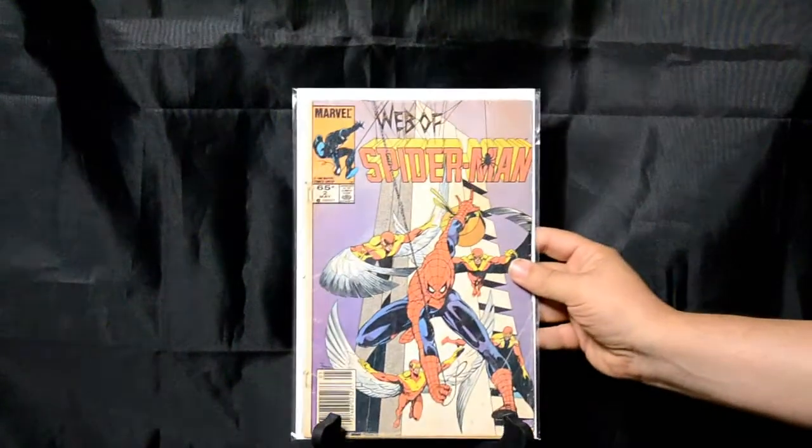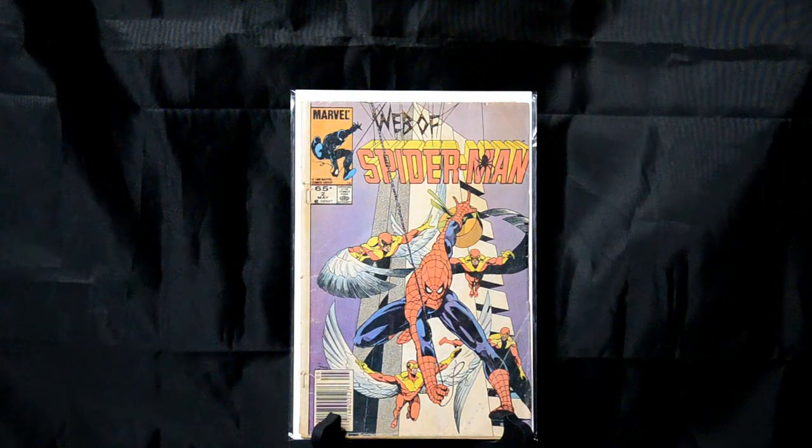One of my old comics — Web of Spider-Man number 2. Nothing super spectacular about this one other than it's kind of nostalgic for me. I remember having this as a little kid. The Vulture is on there, just the bright red and gold colors, and the detail of having Spider-Man with the hat box, which is actually part of the story too. Just an interesting cover that I really liked as a kid.